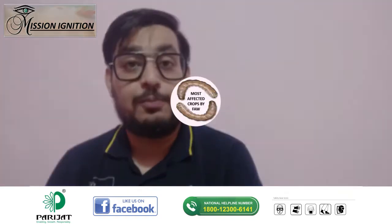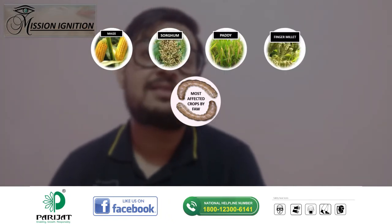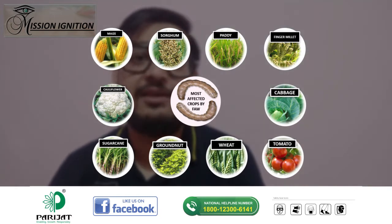It belongs to the genus Spodoptera and feeds on several crops like maize, which is the primary host for this pest, sorghum, paddy, millets, sugarcane, groundnut, and vegetables like tomato, cabbage, and several other leafy vegetables.